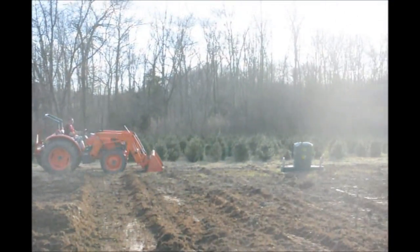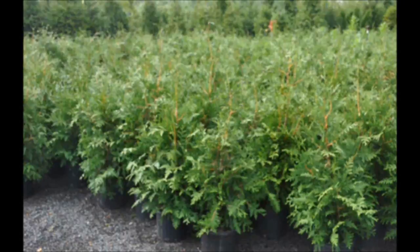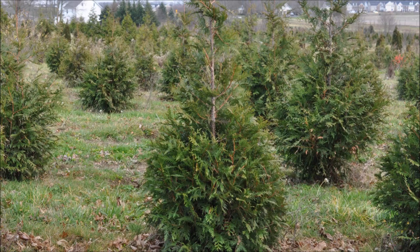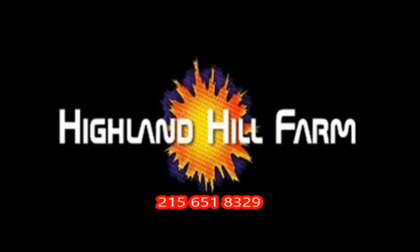This is Highland Hole Farm on Route 313 in Fountainville, PA. This video was produced at Highland Hole Farm. We grow and sell screening and buffering trees in Bucks County, PA, and these are our green giant arborvitaes. Call us for your screening tree needs at 215-651-8329.